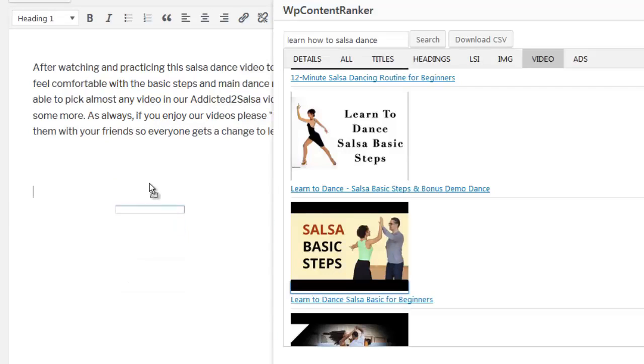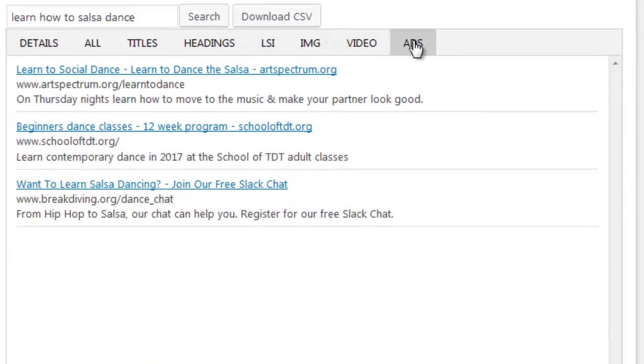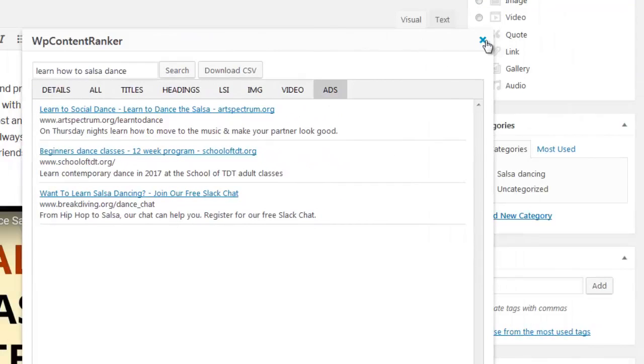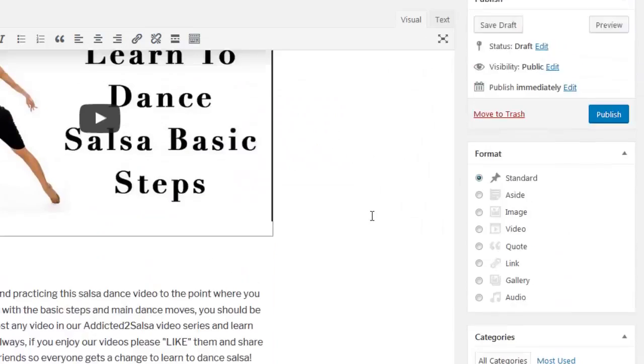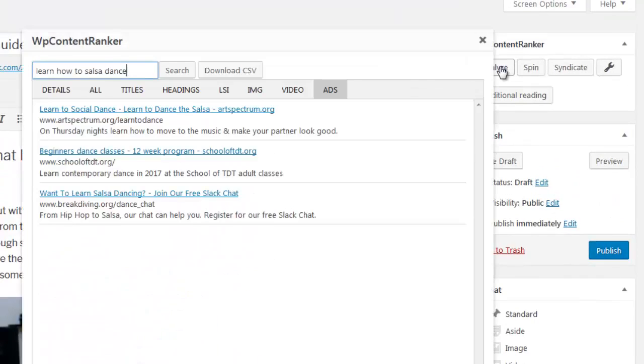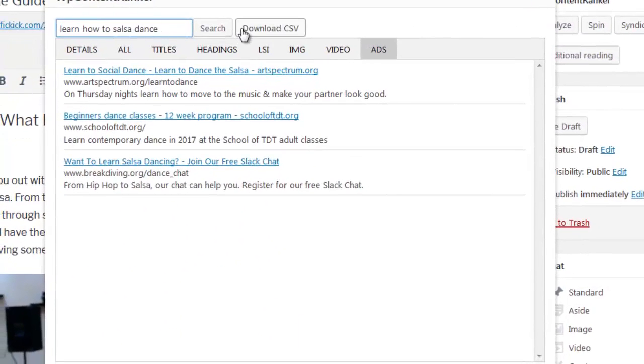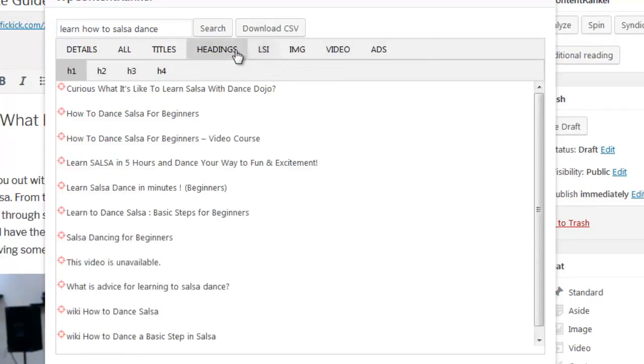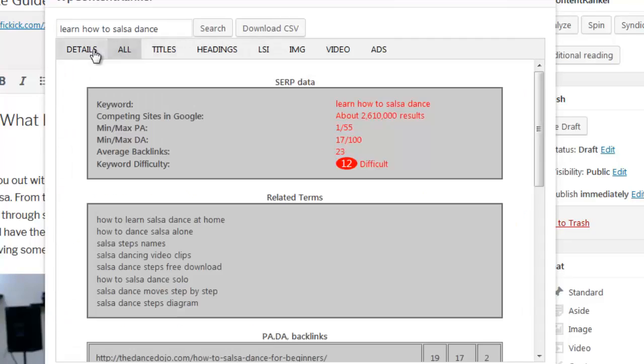And finally the Ads tab. In this tab we are shown paid adverts found inside of Google for the keyword searched for. We can see the titles, URLs and descriptions used in these ads — these details are perfect for when needing inspiration to create your own ads. The dialogue box can be moved around on your page and closed and reopened anytime. There is also a download to CSV feature that will download all the data researched into a nice and easy to understand CSV file, which can be stored for future use on your computer.